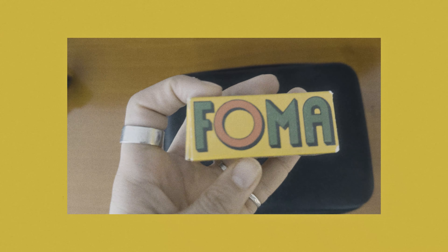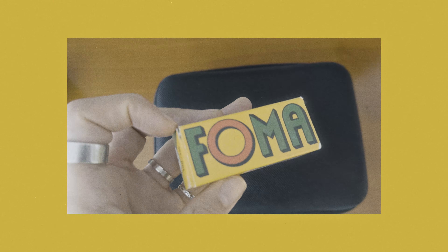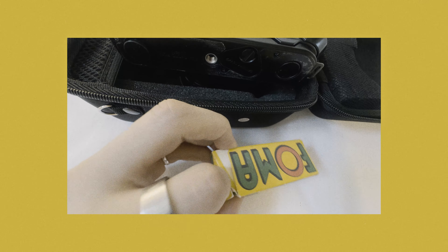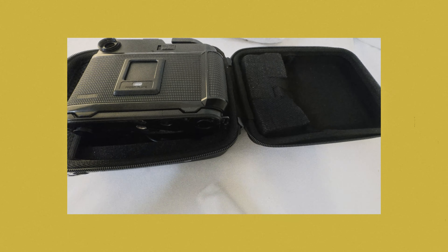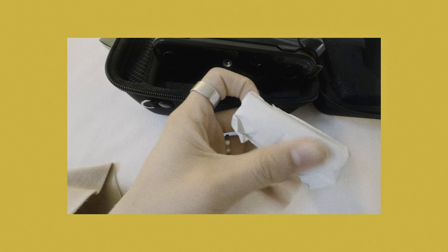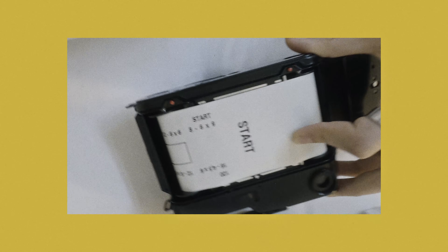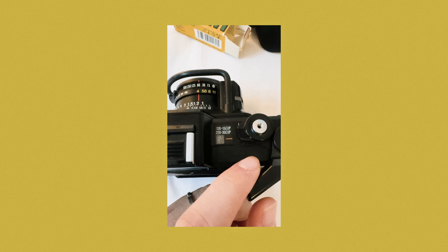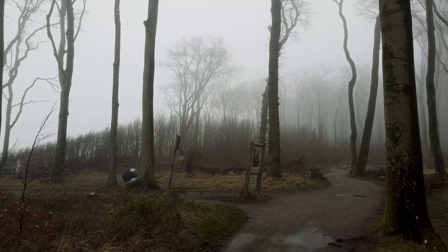I already knew I would like to take some medium format pictures of this scene as well, so I prepared the GS645S at home. This was actually my first experience loading this camera myself and even shooting medium format for the first time. I was a bit nervous about doing everything correctly, but as you will see, the first pictures turned out pretty solid.